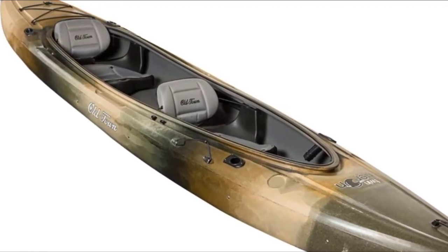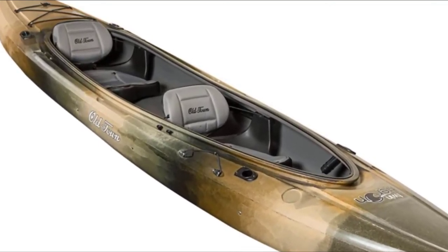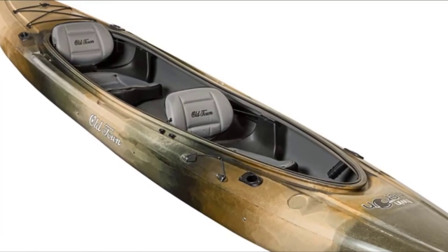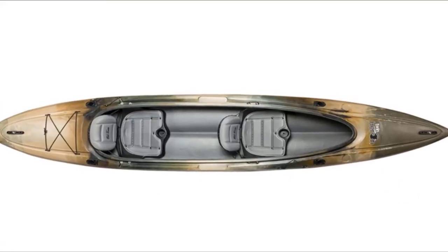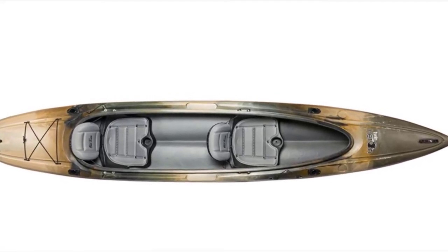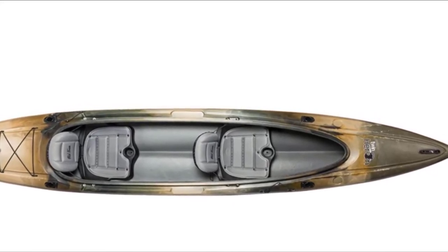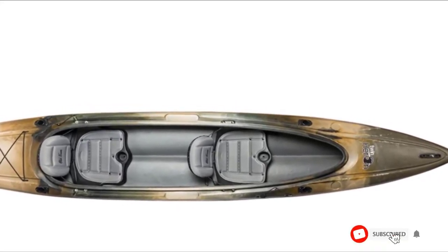It contains a comfortable glide track foot brace system that helps you find a stable paddling position for a full day on the water. The Old Town Twin Huron also features adjustable seat backs with extra padding for all-day comfort. In total, this kayak weighs 60 pounds and has a maximum weight capacity of 500 pounds, which is plenty for two paddlers and all of your fishing gear.